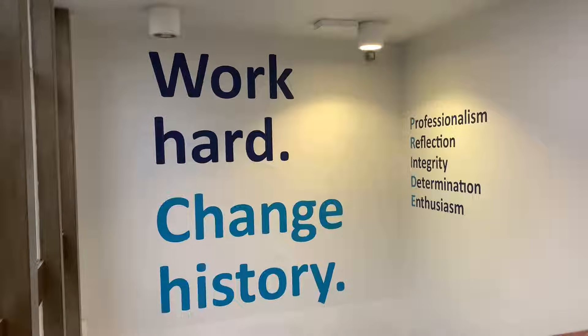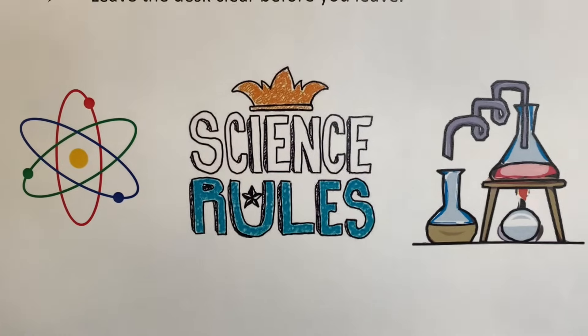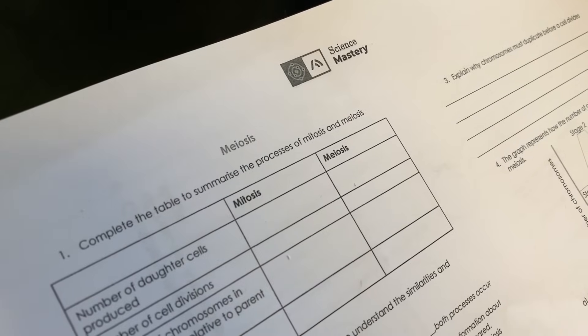Having access to Science Mastery resources means that I spend less time planning PowerPoints and more time intellectually preparing for my lessons — thinking about how I'm going to present my lesson and how I can adapt my resources, rather than starting from scratch.